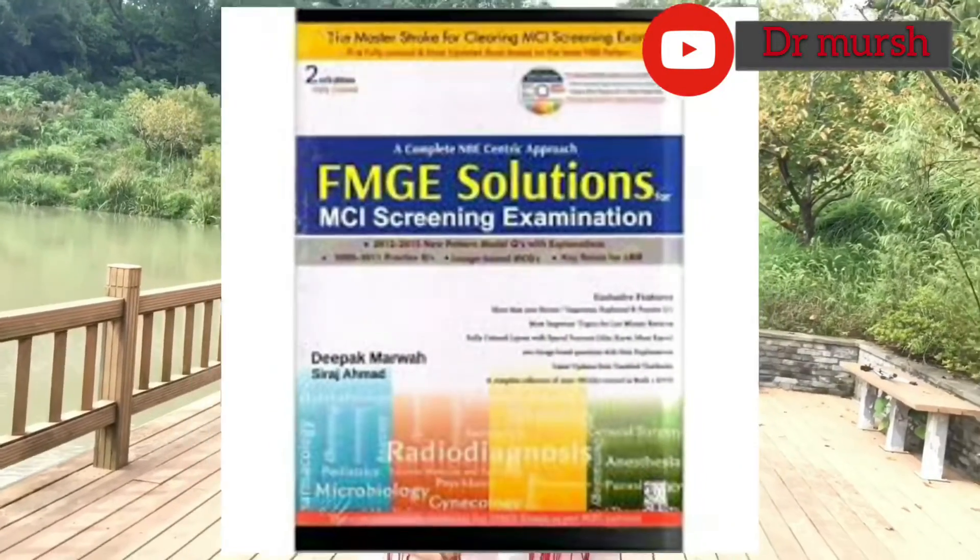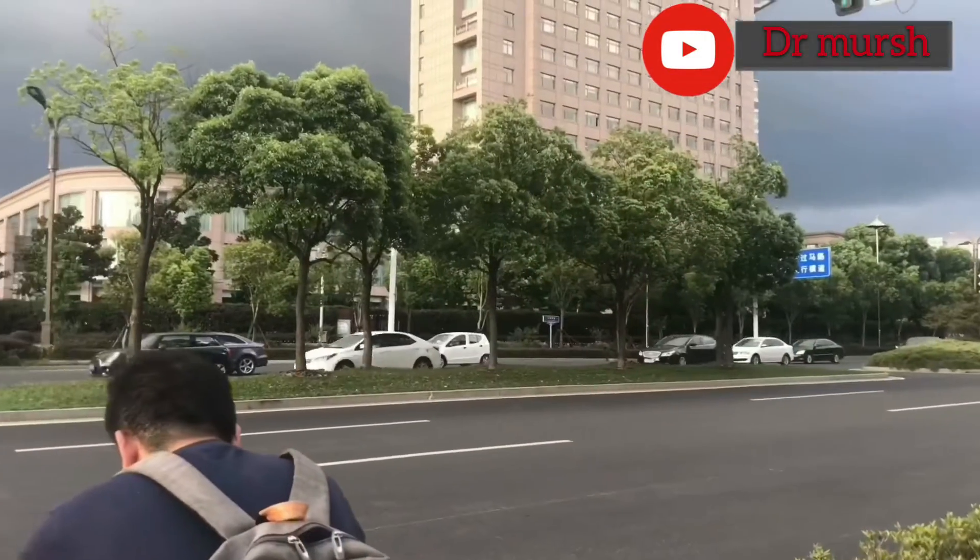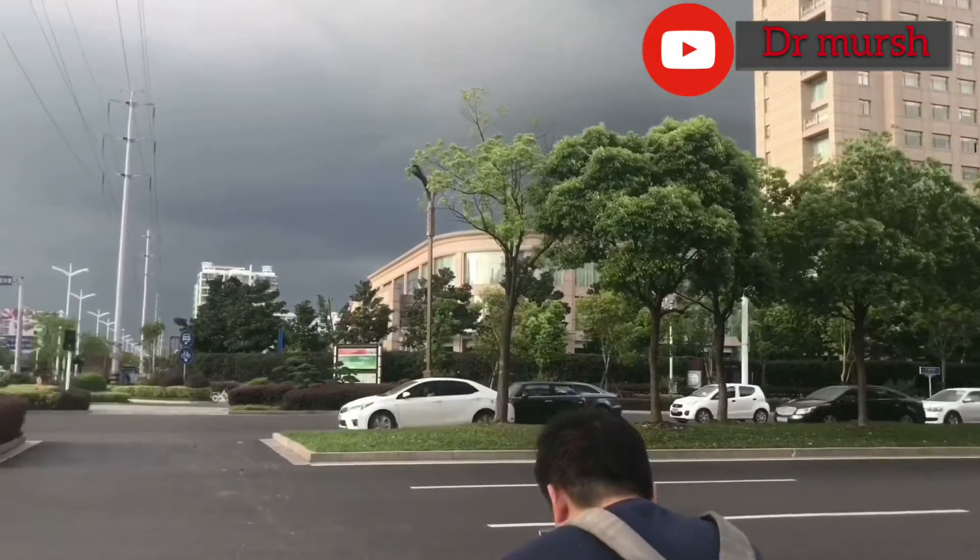Don't forget to take FMG solution because it's useful for MCI preparation. Every year we have two semesters. In first semester, we had Physics, Maths — out of syllabus. In second semester, we had Anatomy and Medical Chemistry. So I recommend you to get Anatomy. That's enough.